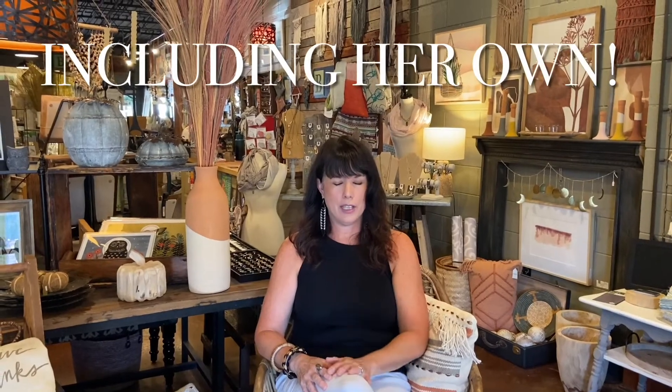I started actually as a co-op artist at the Arts Mill in Grafton, what, 13, 14, 15 years ago, probably.